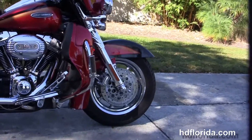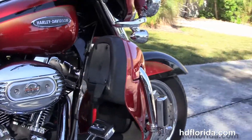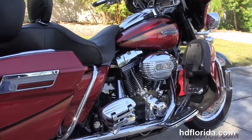The CVO starts out front with the chrome 9-spoke wheels, chrome rotors with the dual disc brakes, chrome front end with the upgraded flame cowbells, we've got the additional chrome highway pegs, the color match lower fairings, integrated glove boxes and air dams.